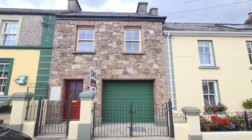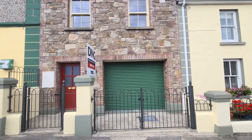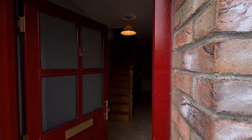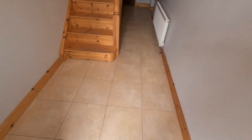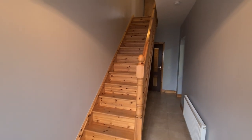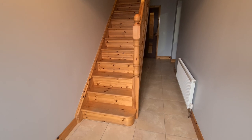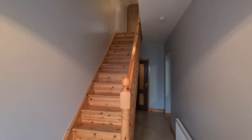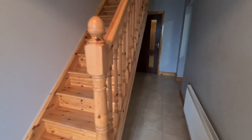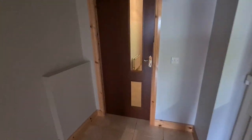On entering the main entrance hallway you can see the quality tiled flooring and the feature stairs which leads to the first floor. The first floor is where all the accommodation is pretty much situated in this home — it's a house that's a little bit turned upside down. You have your entrance hall, plenty of storage underneath the staircase, and a connecting door that leads to the utility room.